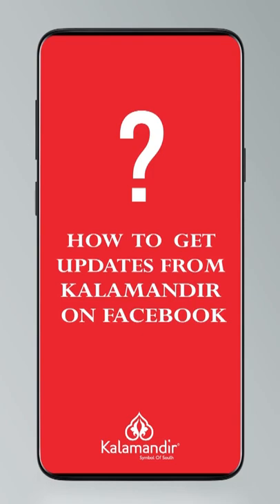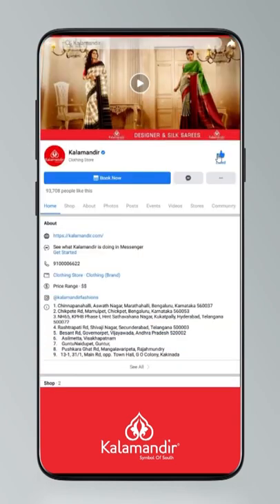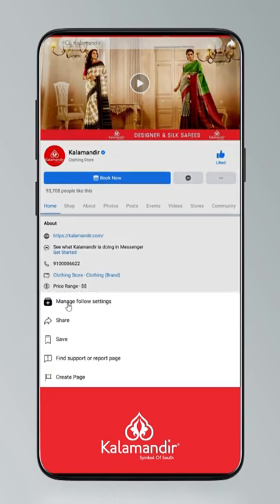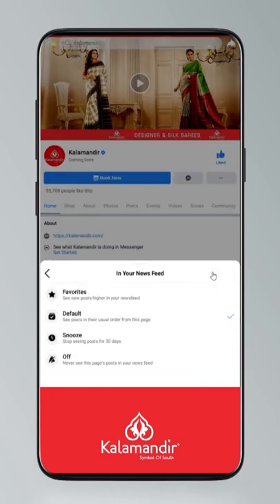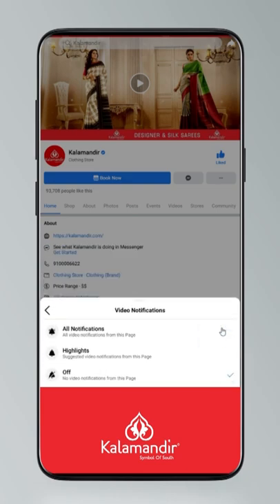Hi guys, today I will tell you how to stay updated. Click on the settings and go to manage follow settings. Choose favorites for newsfeed, standard for posts, optional for videos and live videos.